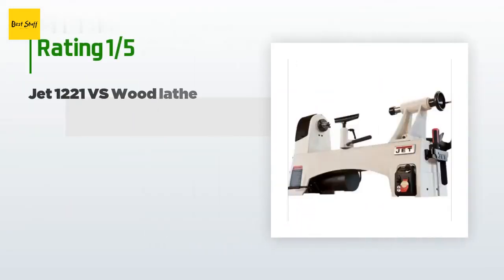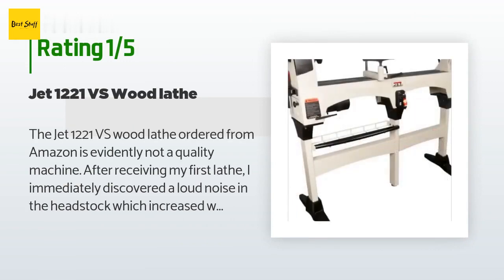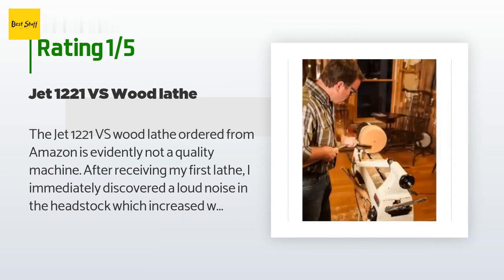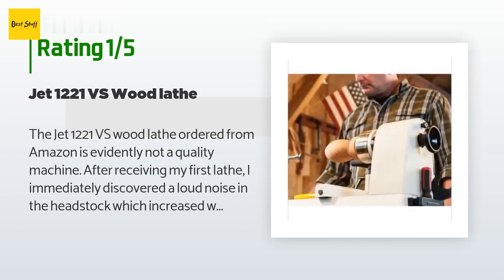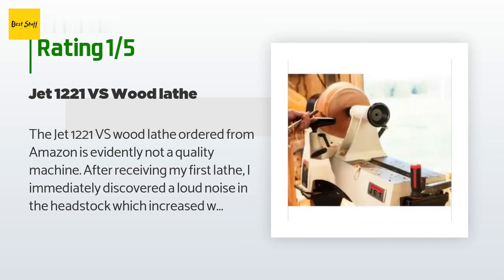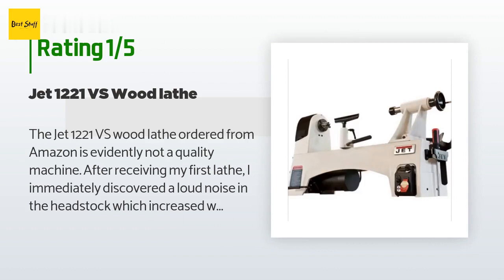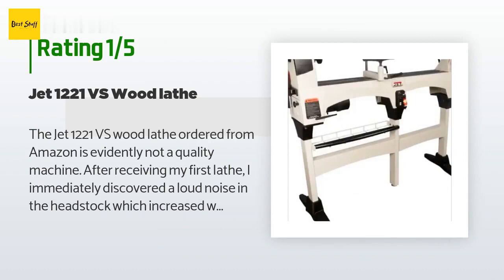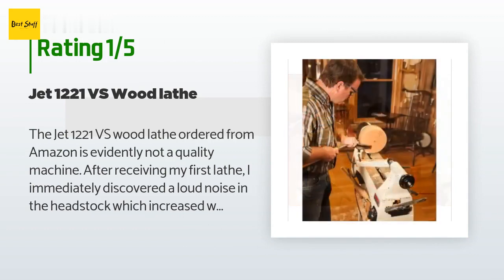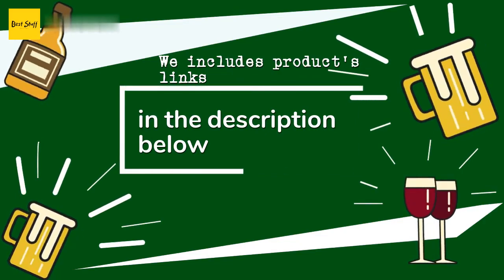An unhappy customer said: 'The JET 1221 VS wood lathe ordered from Amazon is evidently not a quality machine. After receiving my first lathe, I immediately discovered a loud noise in the headstock which increased with the RPMs, suggesting a defective bearing. JET tech support could not help, so I returned it to Amazon. I re-ordered the same lathe hoping for a better unit, but upon arrival the second lathe had the same presumed defective headstock bearing. I returned this lathe to Amazon as well, who graciously refunded me the full amount and covered the return shipping both times.'